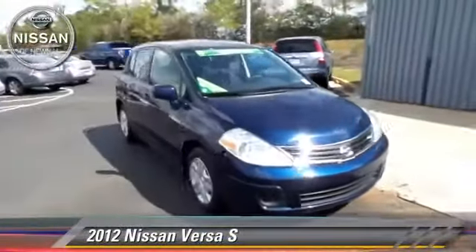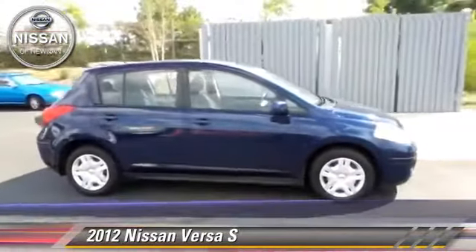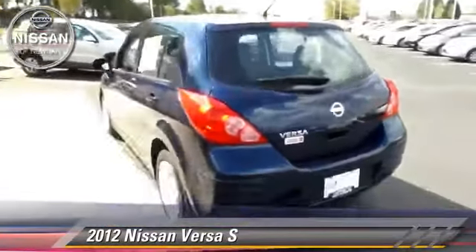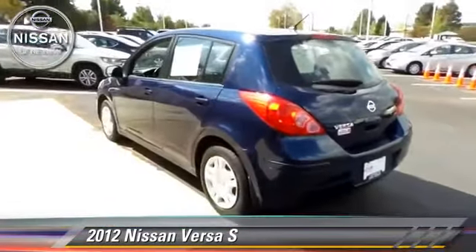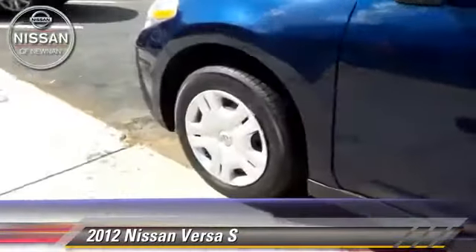The 2012 Nissan Versa, powered by a 1.8-liter four-cylinder engine with an automatic transmission. This vehicle, with fewer than 65,000 miles on the odometer, gets up to 32 miles per gallon.